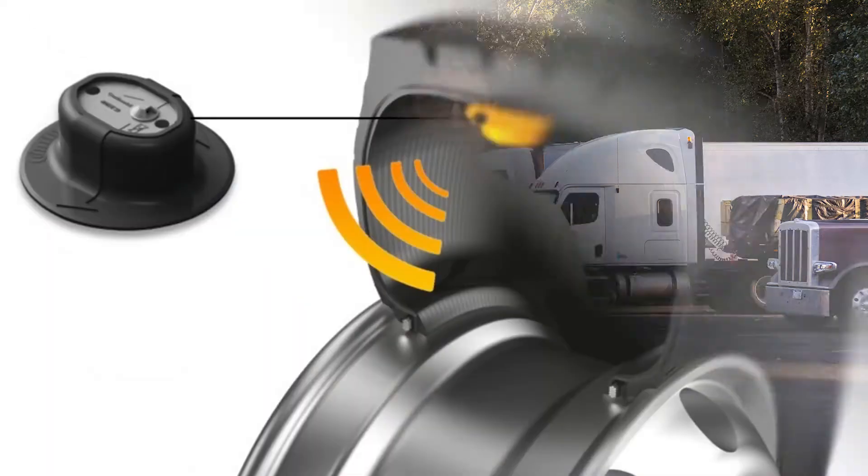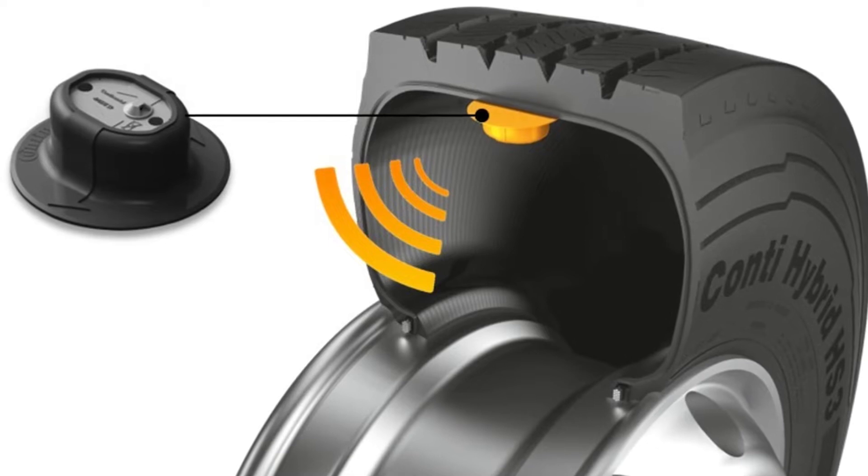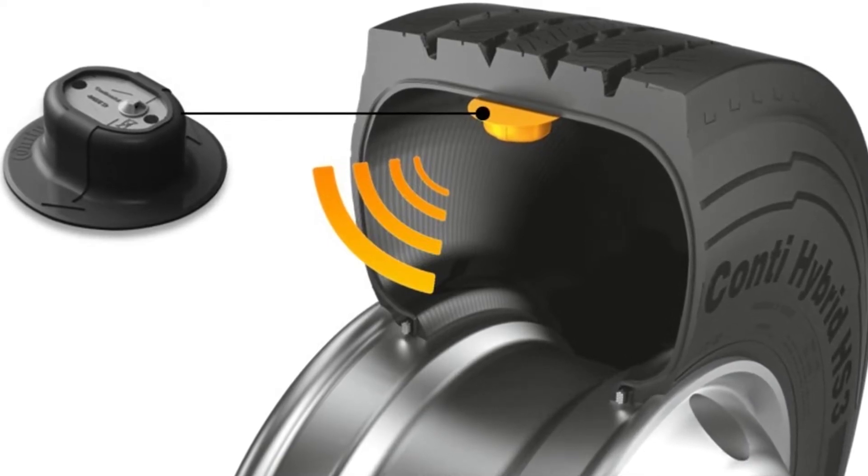That's why using a tire pressure monitoring system — TPMS — is absolutely crucial. TPMS might be the most helpful possible tool when it comes to protecting your tires from all those underinflation issues we just covered. It helps keep the wheel ends ready to deliver optimal performance when brakes and safety technologies like full stability and the more advanced systems built upon it are activated.